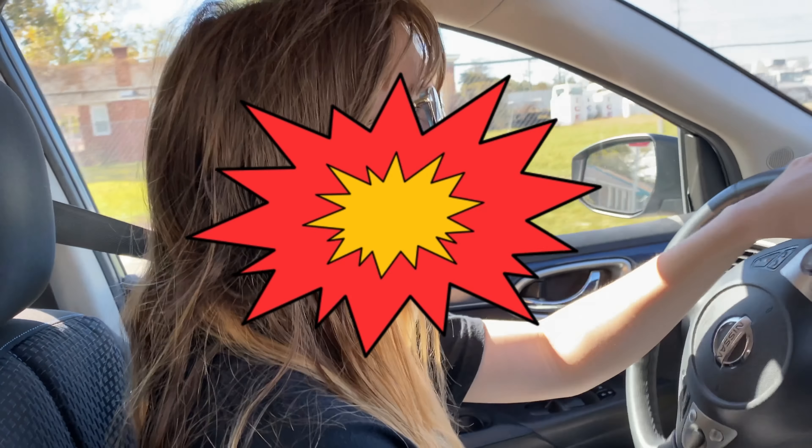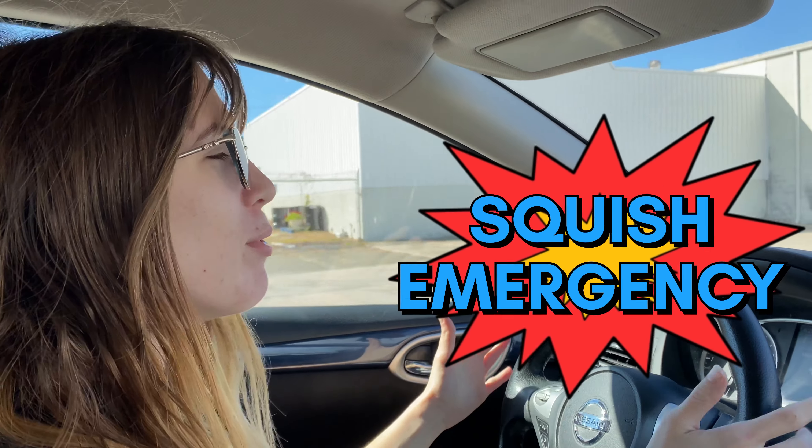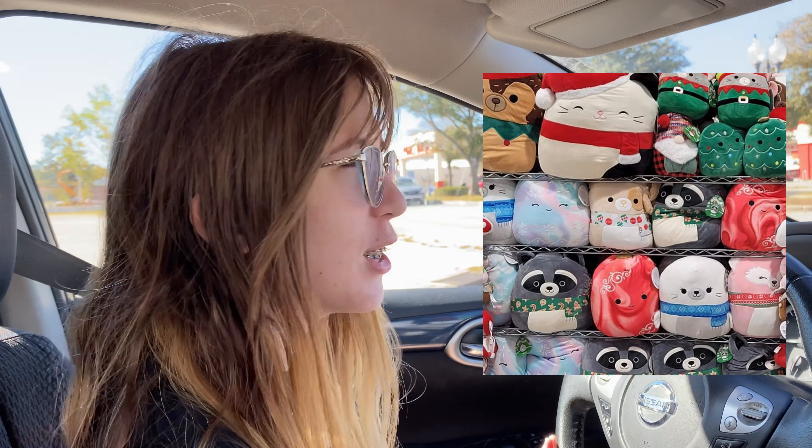Okay y'all, we have a squish emergency. Apparently we have the new Christmas squish at our Kroger affiliate Harris Teeter. I'll pop up some pictures on the screen for y'all, but we have no time to waste. We're about to hit up all the Harris Teeters until we find these squish. Let's go.